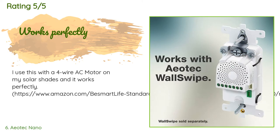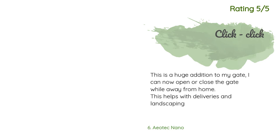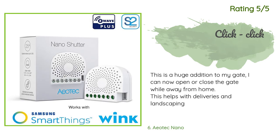A customer said: I use this with a four-wire AC motor on my solar shades and it works perfectly. I was able to build Z-Wave motorized shades for half the price that Bali Blinds wanted. Another happy customer said: This is a huge addition to my gate. I can now open or close the gate while away from home, which helps with deliveries and landscaping.